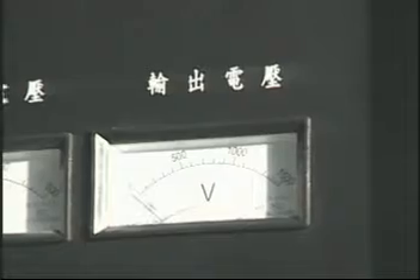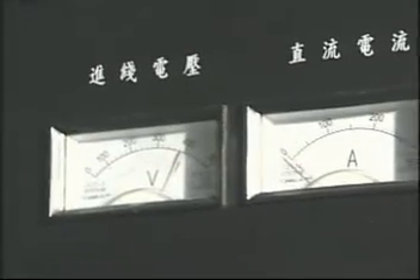This device also has many advantages like high efficiency, easy adjustment, and it obviously saves energy.